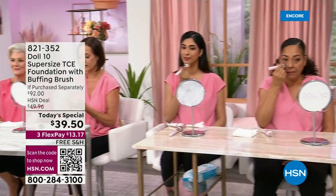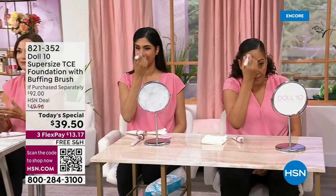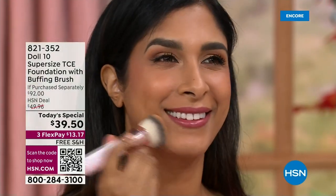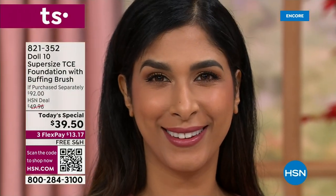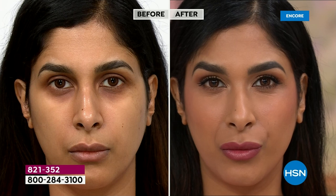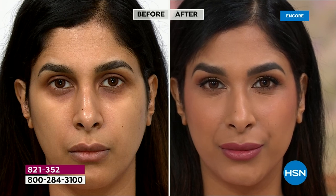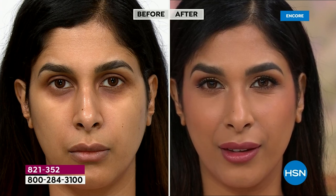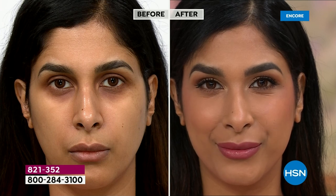Item number 821352, no auto ship. All I can tell you is, this is where you will have wished you bought more than one. Stop what you're doing and look at Nadia — this is all she has on her face. That's what makes this so brilliant.